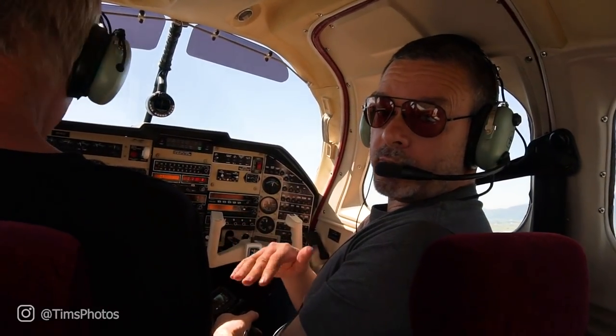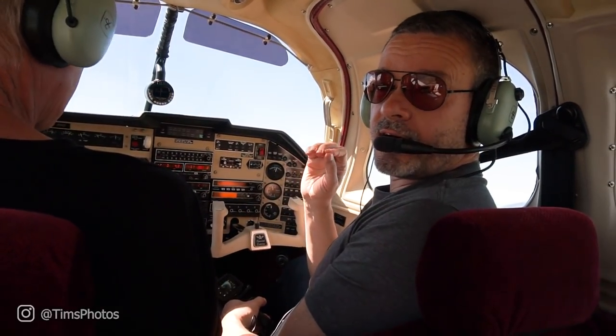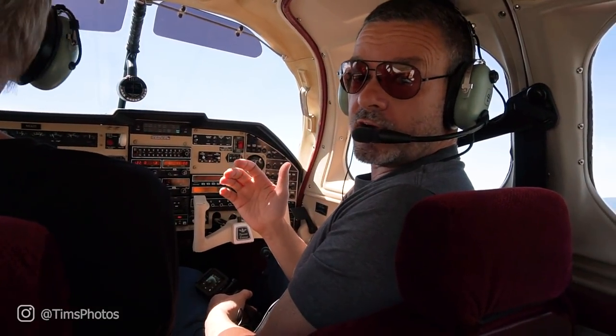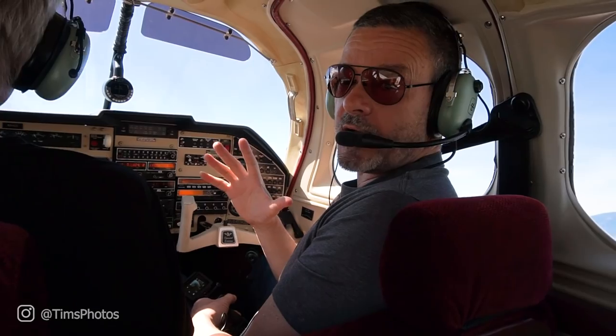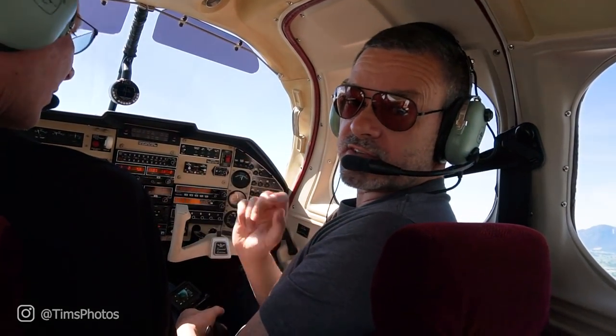We're going to be flying up to 10,000 or 12,000 feet in the area of Mount Baker, which has a glacier on it — a super high mountain in Washington state. We're going to circle it; it's going to be super cool.